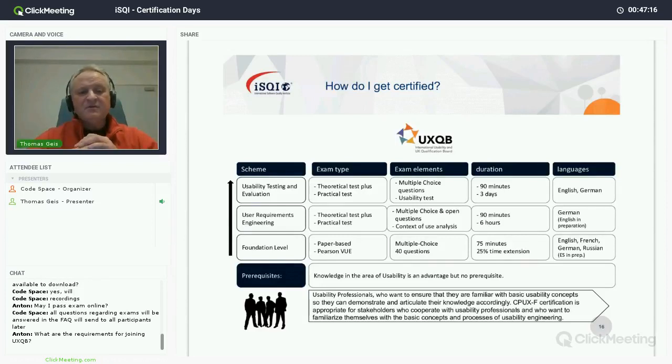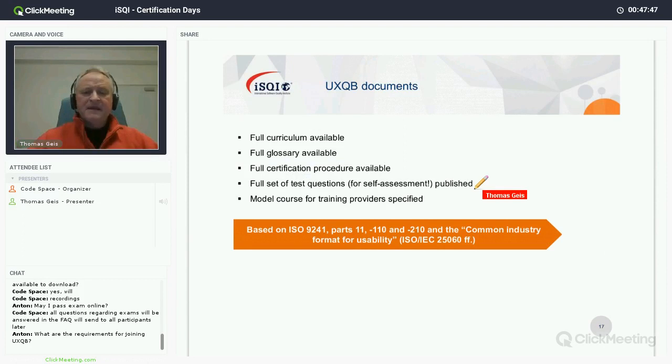The pass score for candidates is 70 percent. Trainers must have passed at 80 percent, and I can tell you this is a minority of people who manage this. So you can expect that people who train you in these advanced levels have gone through the certification in a rather hard way. For foundation level trainers as well — a foundation level trainer must have passed at 80 percent, otherwise it is not legal to conduct trainings.